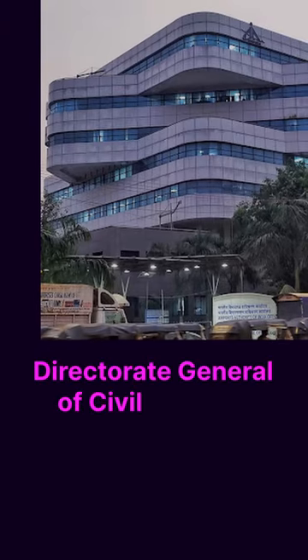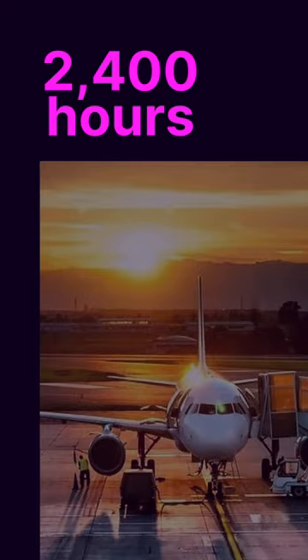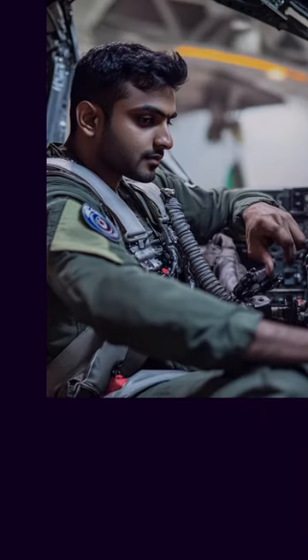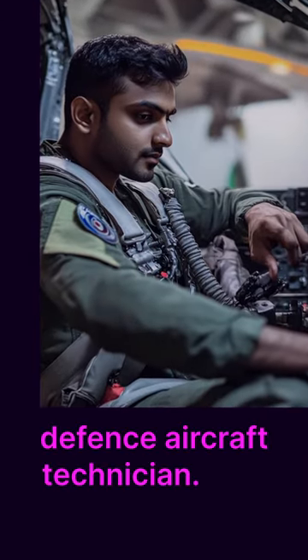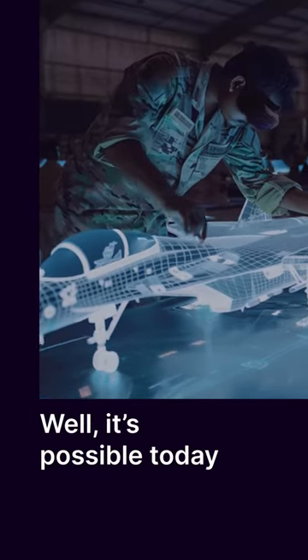According to the Directorate General of Civil Aviation, DGCA, it takes an average of 2,400 hours to fully train a defense aircraft technician. Can XR technology drastically reduce this training time, say, a few weeks? Well, it's possible today.